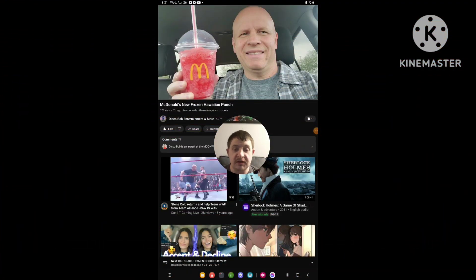Hello everyone, it's Trevor again. Today I'm going to be doing a reaction video, and the video I'm going to react to is from Disco Bob Entertainment and more, and it's called McDonald's New Frozen Hawaiian Pines. So I'm going to react to it.